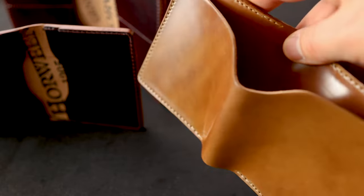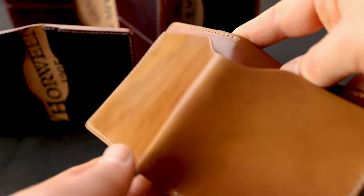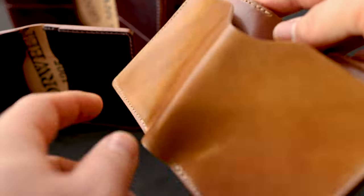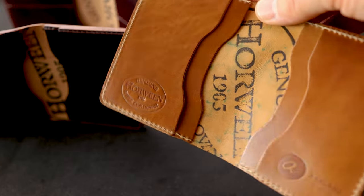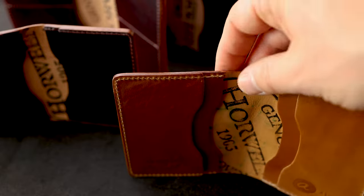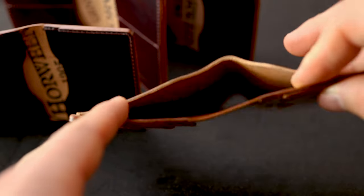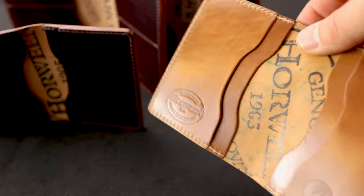A good contrast to the Bugs Moran is the Tony the Ant. We have a bill slot on the back which will hold US dollars, and yen and euros tend to stick out just very slightly from the thumb notch in the back. We do have a tall Tony option available if you carry euros or yen. The inside is very similar to the Bugs Moran but just slightly wider — we made the Tony the Ant a little bit wider to accommodate the bill slot in the back so you can more easily access your cash.